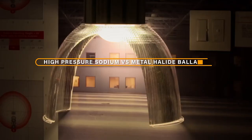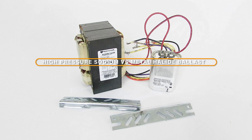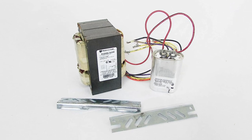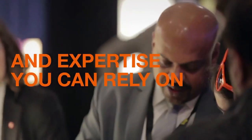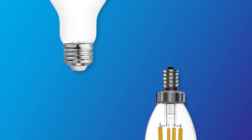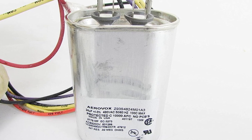Hello and welcome to our episode on the topic of high-pressure sodium versus metal halide ballast. In this video, we'll discuss the differences between these two types of ballasts and their applications in various lighting systems. We will explore the pros and cons of each ballast type and provide you with the information you need to make an informed decision when choosing the right ballast for your lighting needs.